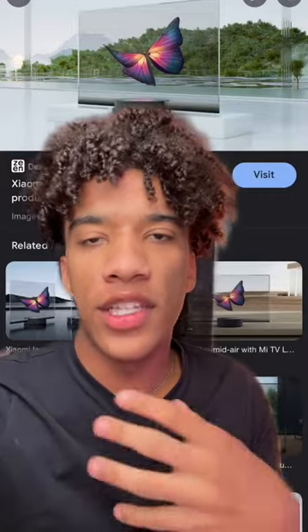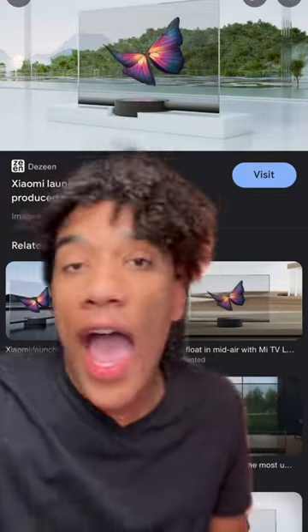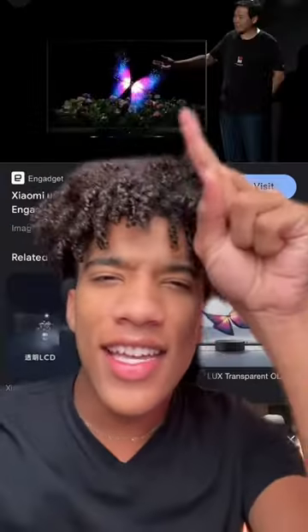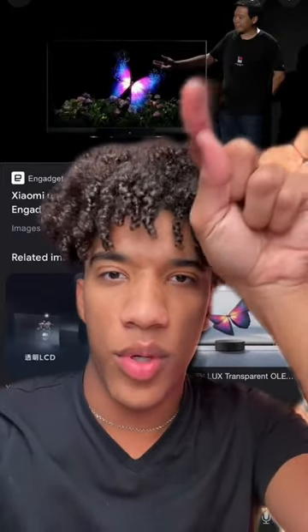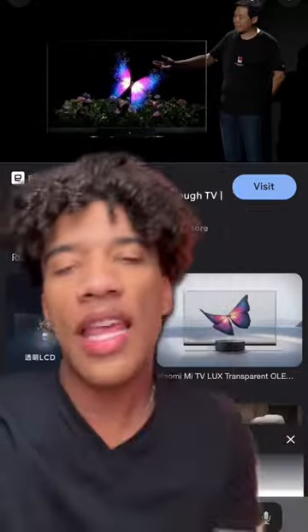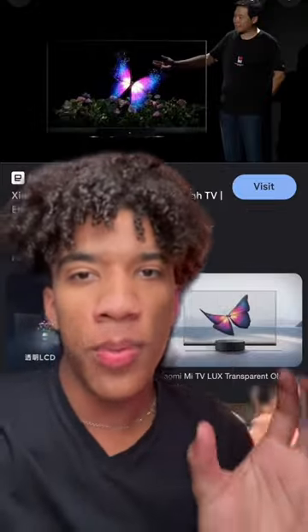This is usually the part of the video that would explain like how it works and stuff. I have no idea. I have no idea. It seems like you could see the image, and if there's like black pixels you could see through it at the same time. It is simultaneously the coolest and stupidest thing I've ever seen.